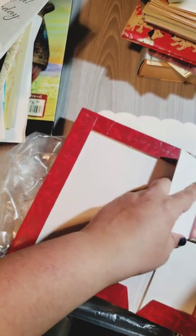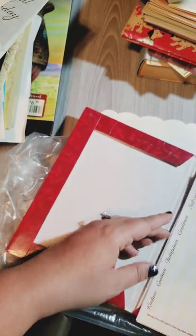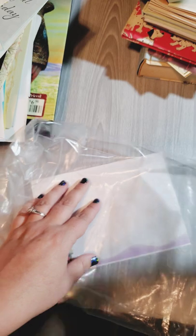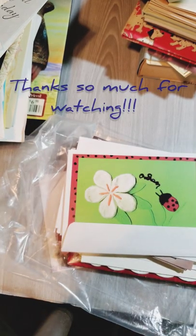So that is it for my first haul of 2021 for junk journals, and I hope to share more with you. If you liked it, just give it a like. I hope you enjoyed this video — have a good day, bye bye!